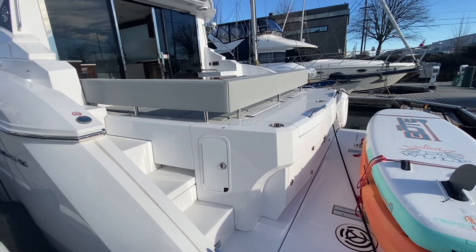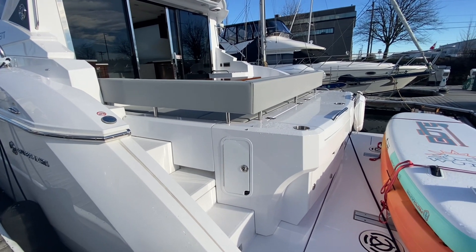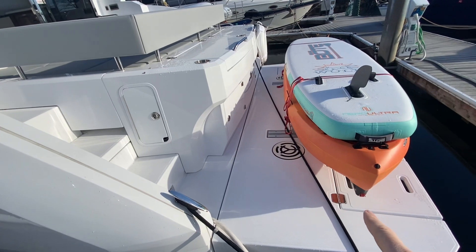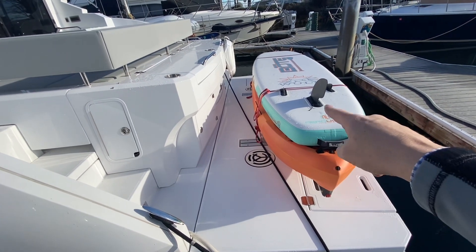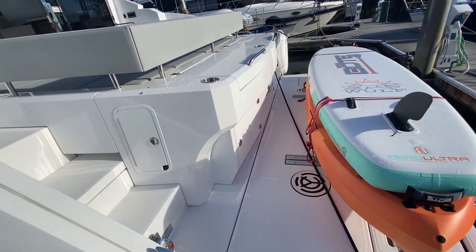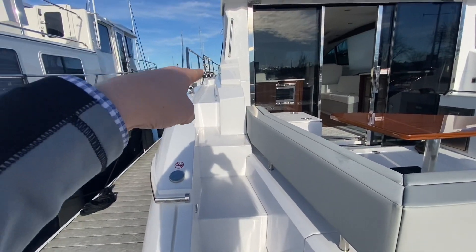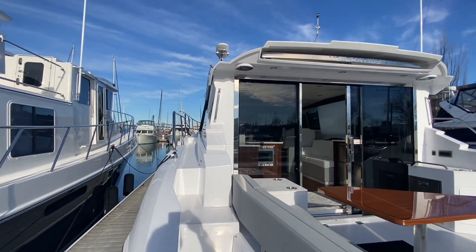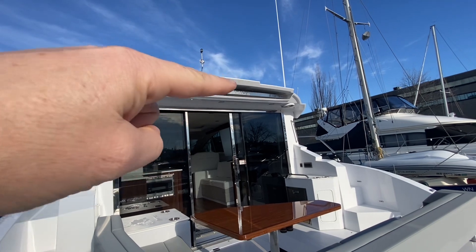This boat is recently purchased and is now on the market. You've got a swim step here. The kayak is included in the sale but the stand-up paddleboard is not. We've got steps leading up to the side decks, with nice wide side decks going forward.